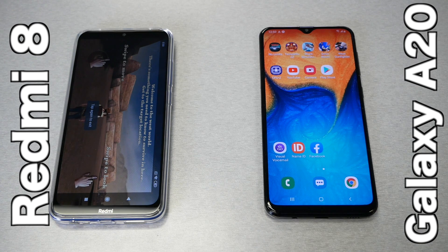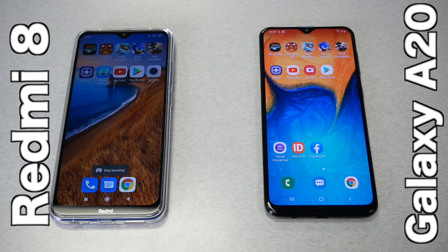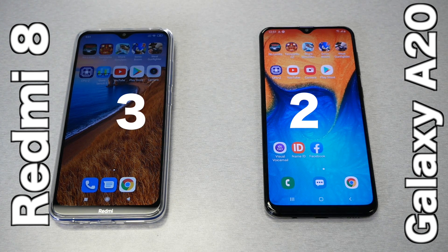We loaded all the games. In some games and apps the Xiaomi was faster, and in others the A20 was faster. In this stage we call a draw and give each phone a point. So Xiaomi now has 3 points and the A20 has 2 points.